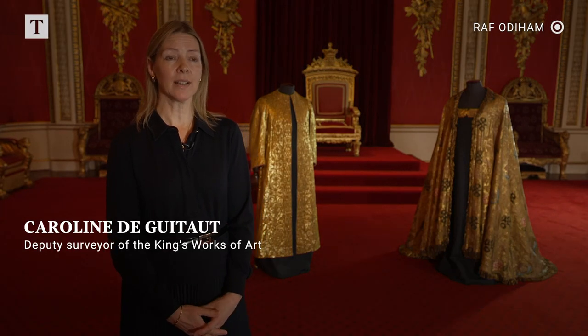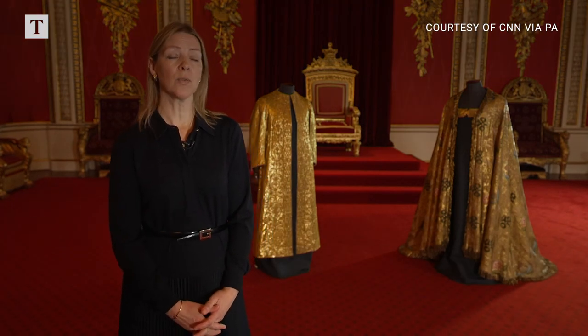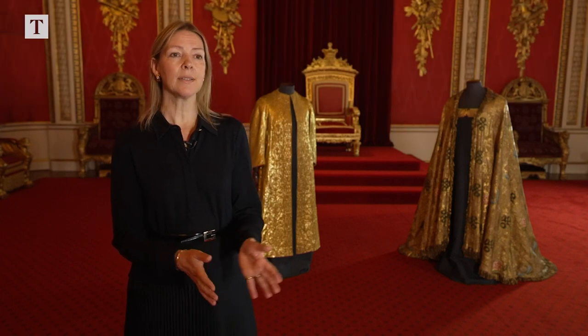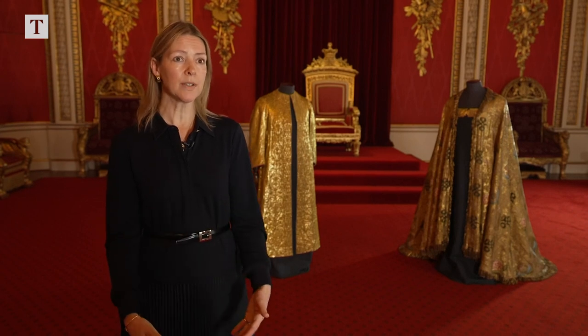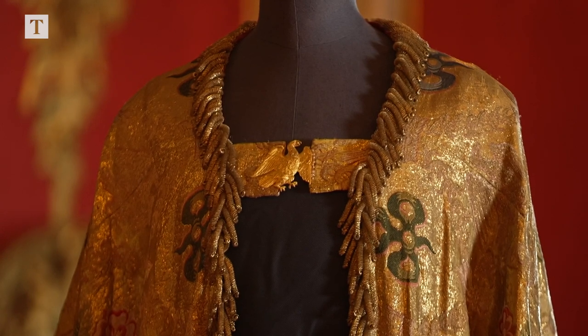Behind me are some of the most historic and important textiles in the Royal Collection. These are two of the most significant pieces worn by the Sovereign during the investiture. The first one is the super tunica, which takes the form of an open garment with sleeves, also known as the pall of cloth of gold.